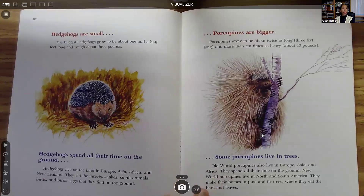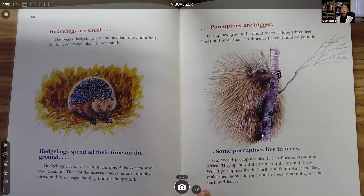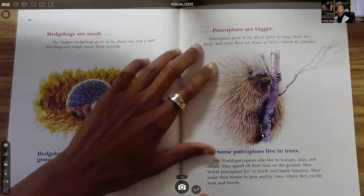Hedgehogs are small. The biggest hedgehogs grow to about one and a half feet long and weigh about three pounds. Hedgehogs spend all their time on the ground. They live on land in Europe, Asia, Africa, and New Zealand. They eat the insects, snakes, small animals, birds, and birds' eggs that they find on the ground.